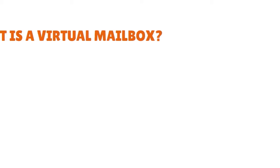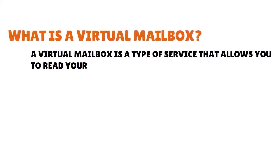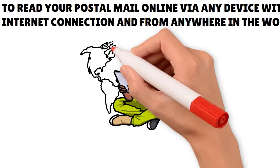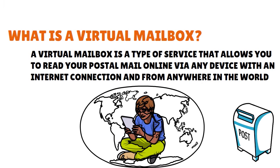What is a virtual mailbox? Let's just explain that. A virtual mailbox is basically a type of service that allows you to read your postal mail online via any device with an internet connection and from anywhere in the world. With a virtual mailbox, your physical mail is available to you in an online account similar to email.